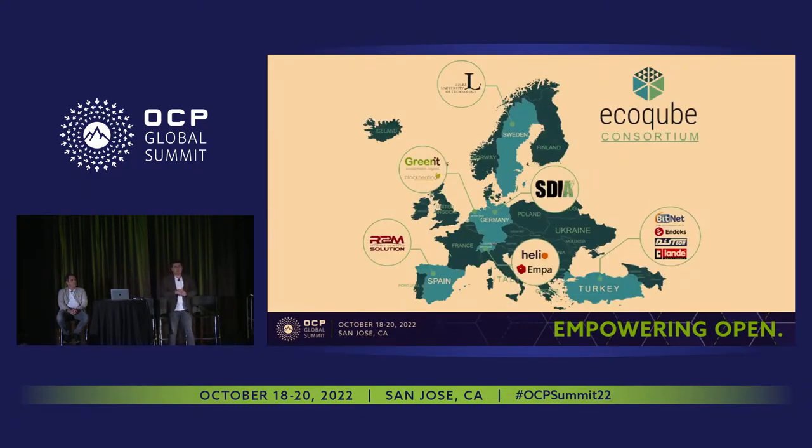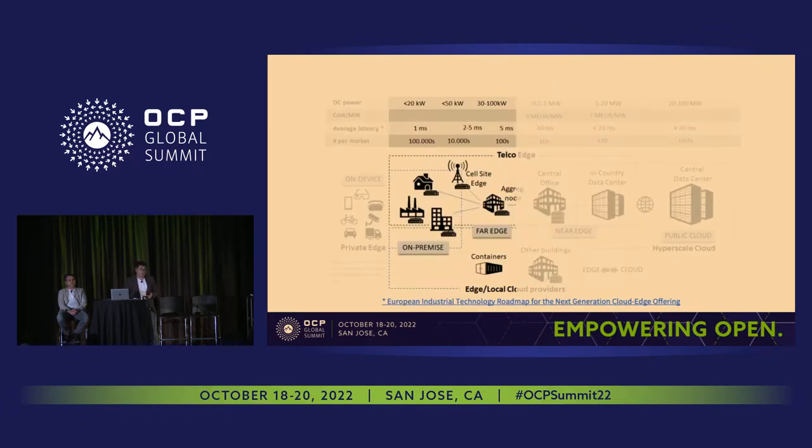EcoCube is funded by the European Commission and implemented by 11 partners all across Europe. Going north makes cooling simpler, but dealing with data centers across Europe and the world makes it more challenging. One of the biggest challenges in Edge Computing is the end user cases. Hyperscalers have experts in cooling, power electronics, and virtualization, but at the edge you work with smaller teams with limited capabilities.